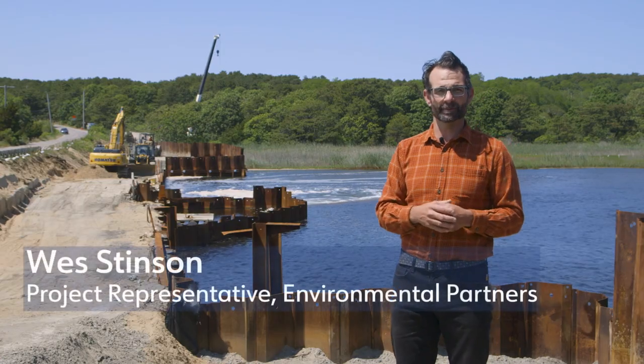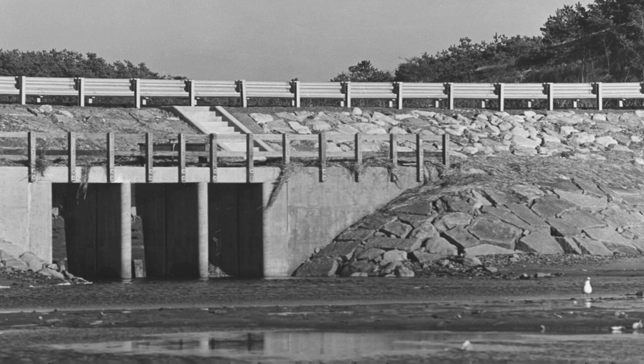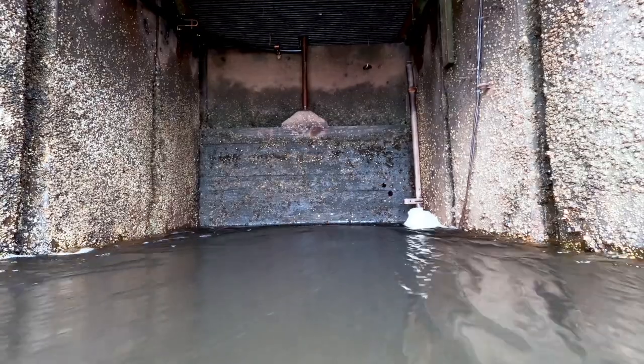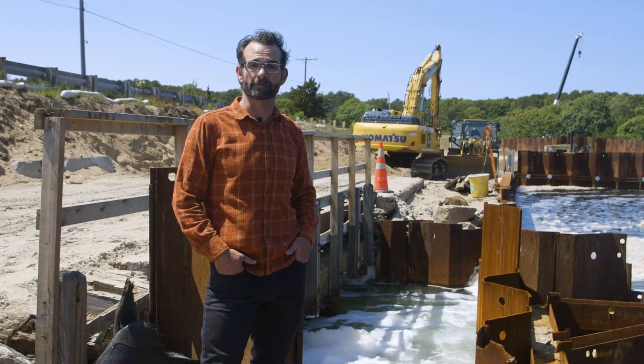The existing dike, which was built in the early 20th century, is essentially just an earthen dam across the Heron River. The existing culverts were roughly seven feet by seven feet — box culverts, three of them in sequence. Two of those are one-way flap gates, which only allow the tide to recede, and then there's one sluice gate that does allow the tide to flood in. But these are severely restricting the historical tidal flows that the Heron River has seen.